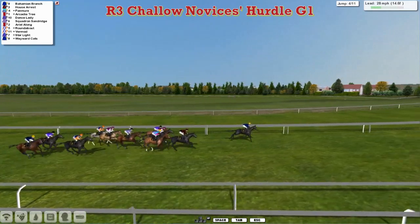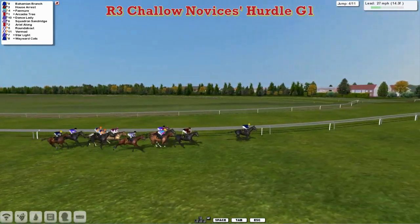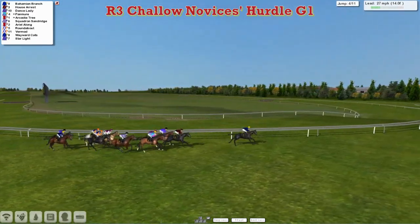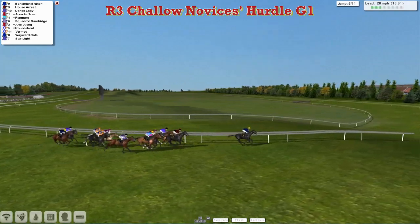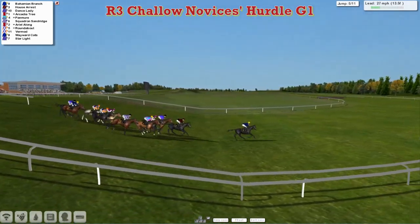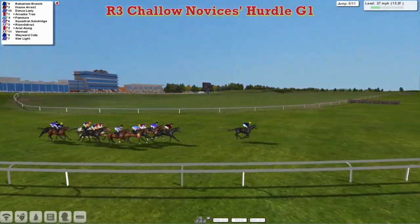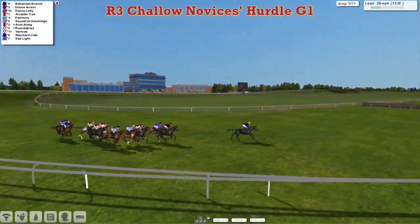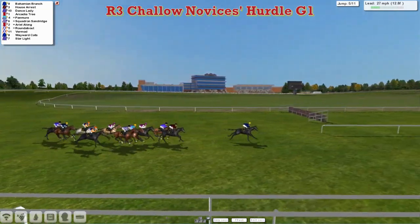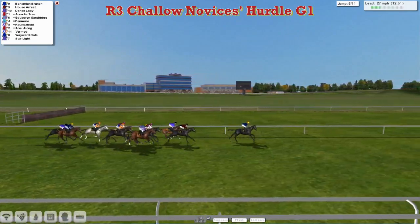House Arrest in second, Pan Muir closest to us in third, then Arcadia Tree on the inside and right over on the far side rail is Dance Lady. Behind that three racing in a line is Squadron and Sandridge in the purple and white stripes. Then a little gap back to the first Alex Cherry horse, Roundabout, on the outside, with Ariel along for Darren Thompson. The second Alex Cherry horse is the grey Vermod, and then the back two are the second horses for Leon Van Rensburg and David Hooley — Wayward Katz and Starlight — with Bahamian Branch still leading.